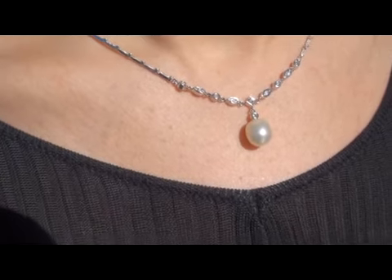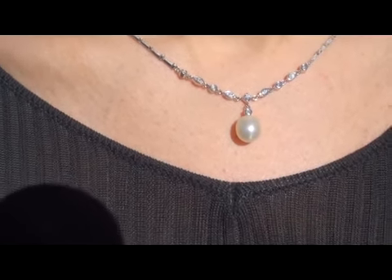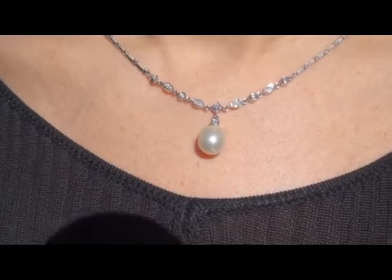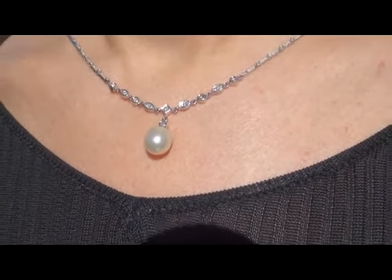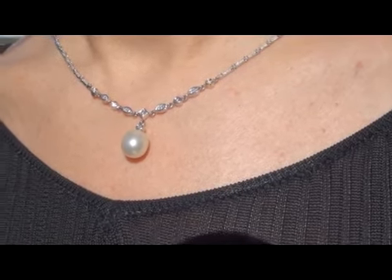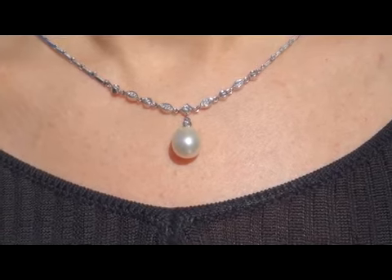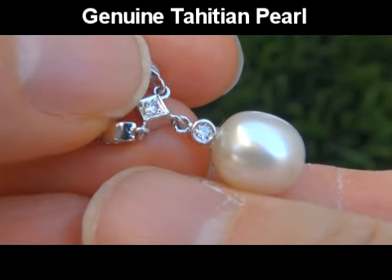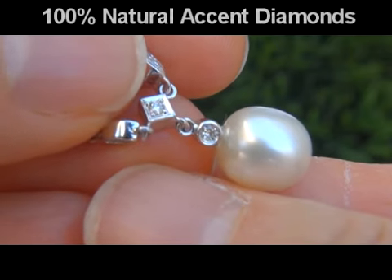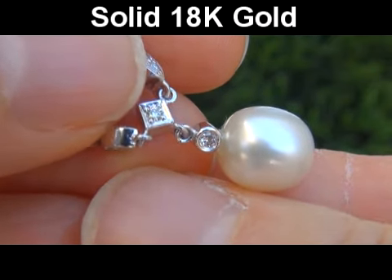A pendant necklace of this quality is quite rare and in today's market it's easily worth over $10,000 retail, and our consignor is hopeful to recover at least $6,300, so please make your best bid. Our gemologist checked and verified every aspect of the necklace and pendant and confirmed this is a genuine Tahitian pearl with 100% natural untreated diamonds, all set into solid 18 karat gold.